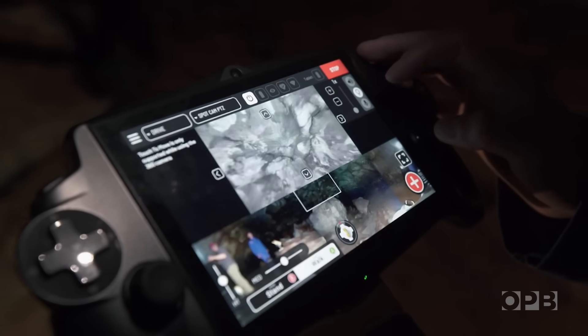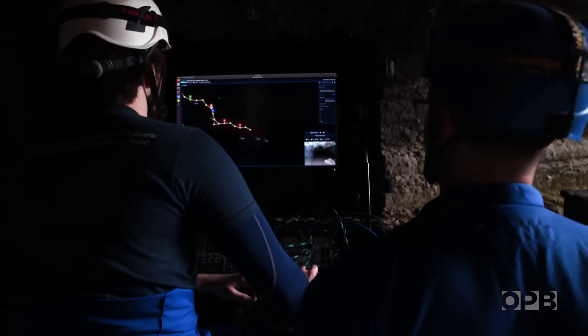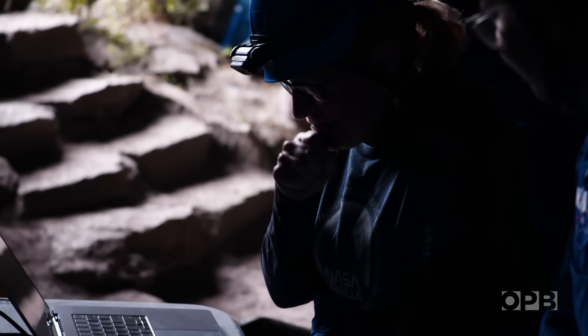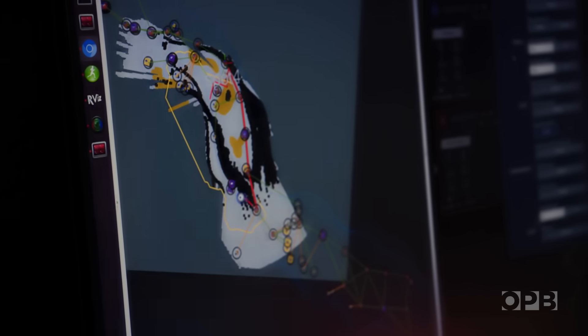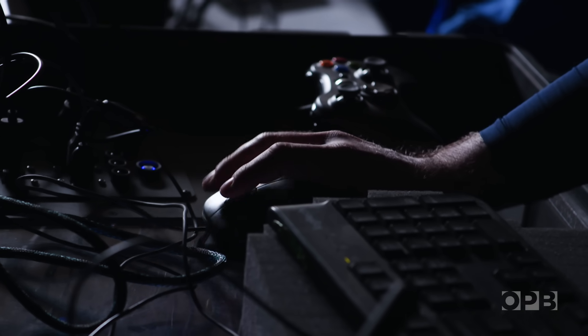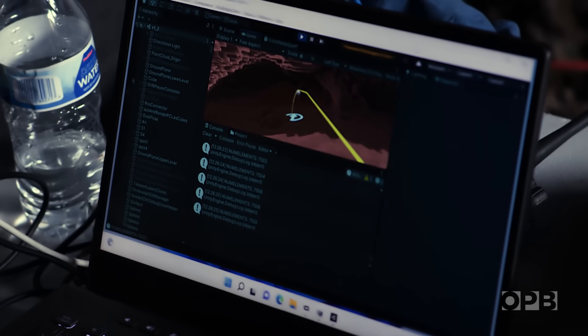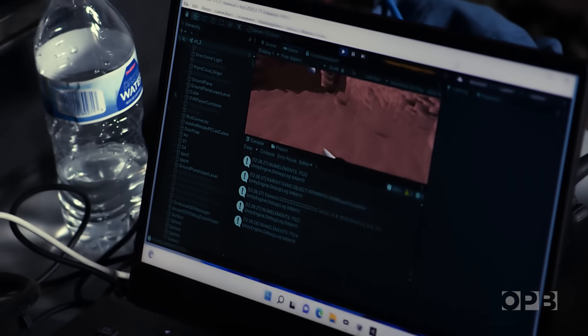To accomplish everything the scientists are looking for, the robots will need to do more than just communicate with each other. As the Spots move through the cave, they're sending mapping data back to the team at the cave's entrance. In a real-world scenario, data collected at locations like this can then be transmitted back to scientists on Earth.